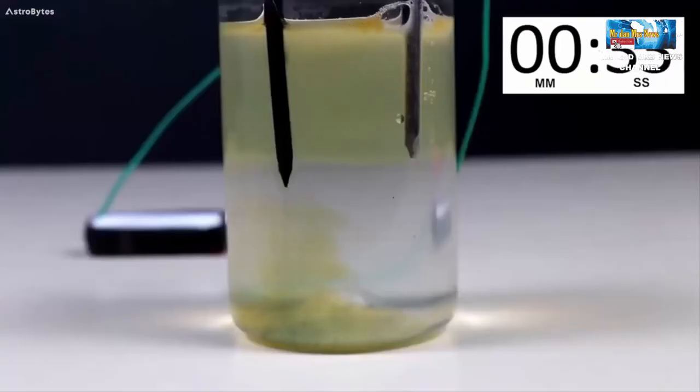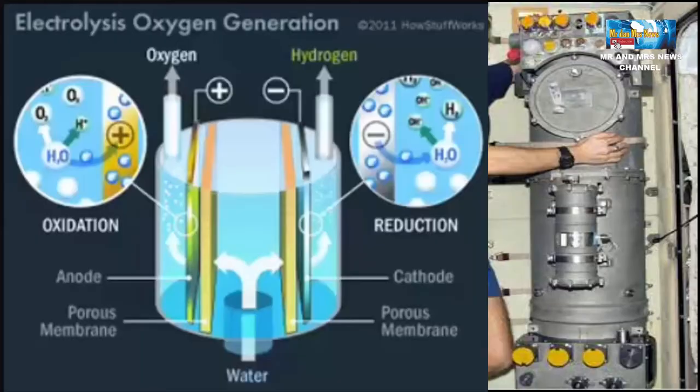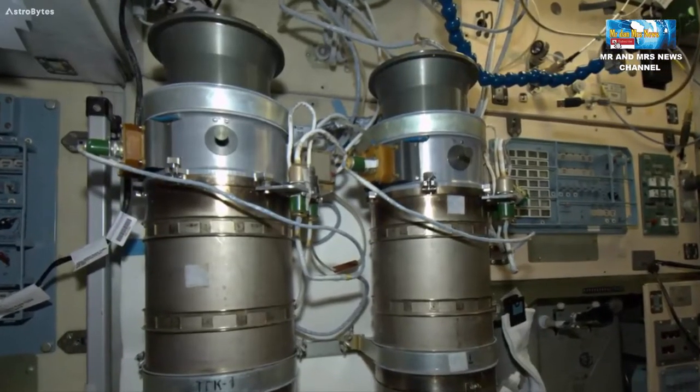Ada sedikit konsentrasi garam di dalam air untuk menghantarkan listrik, karena air itu sendiri adalah penghantar listrik yang buruk. Dalam prosesnya, air akan terpecah menjadi gas hidrogen dan gas oksigen.